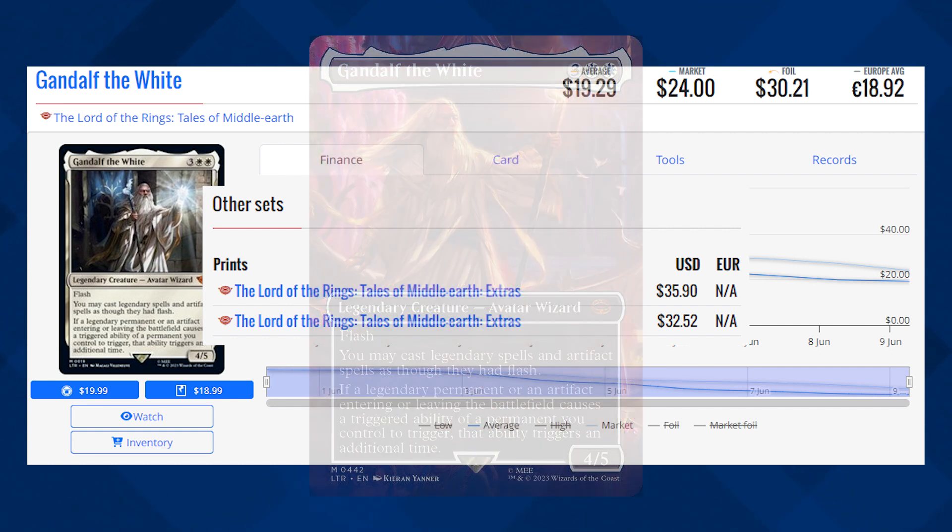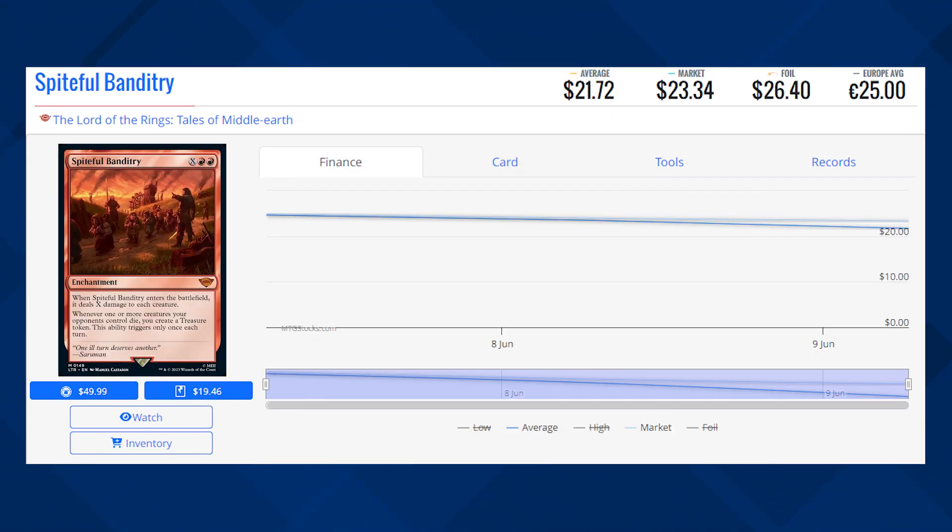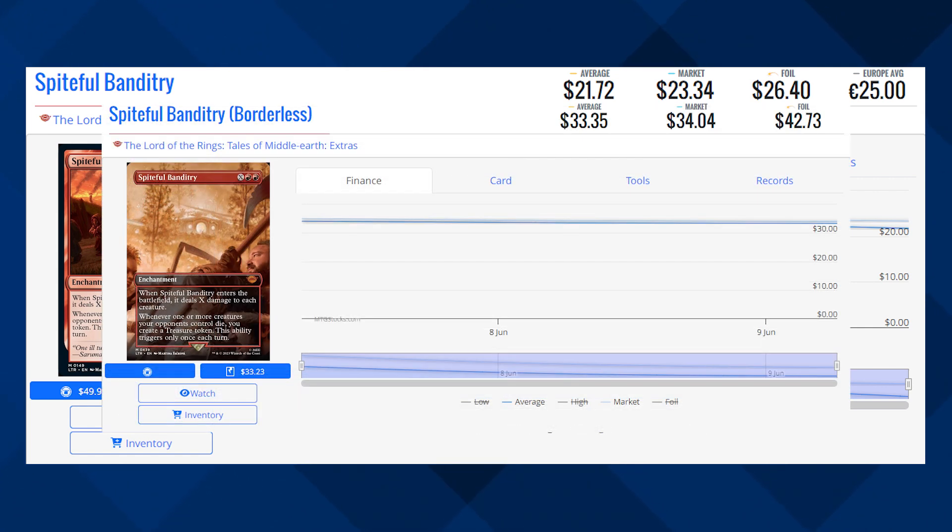Next card is Spiteful Banditry, and this is a Mythic Enchantment, currently sitting at $23.34 for its market price, and its average price is $21.72. The Borderless copy of this card is currently sitting at $34 for its market price, and its average price is $33.35.